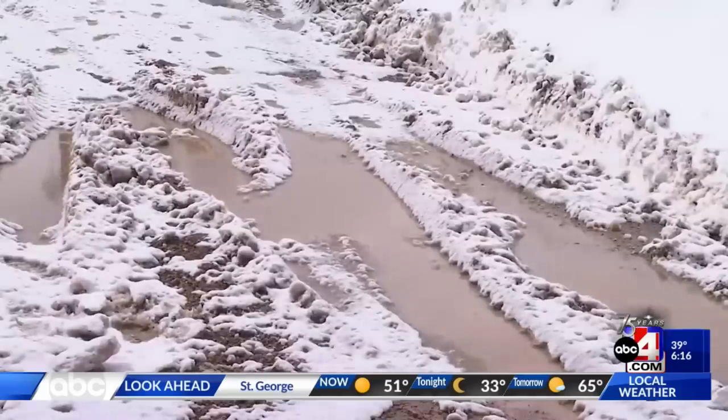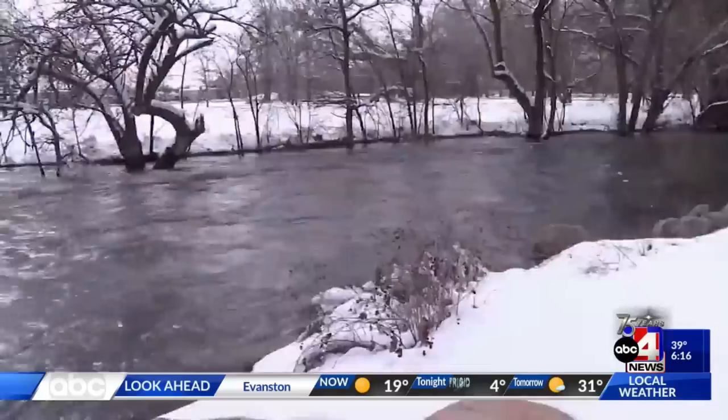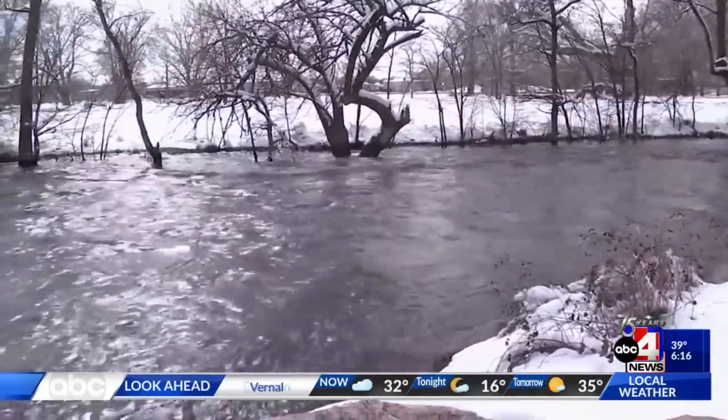One is the ground is saturated with water, and two, the river is rising. Right now the Ogden River is flowing at 1,060 cubic feet per second, and it's going to continue to rise as the weather starts warming up, which we're expecting to happen in the next few days.